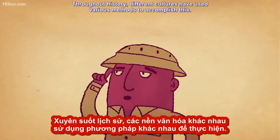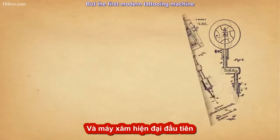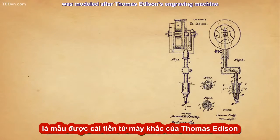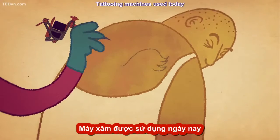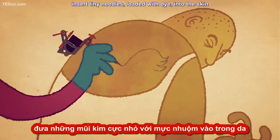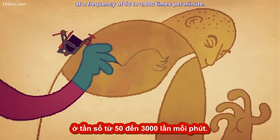Throughout history, different cultures have used various methods to accomplish this. But the first modern tattooing machine was modeled after Thomas Edison's engraving machine, and ran on electricity. Tattooing machines used today insert tiny needles loaded with dye into the skin, at a frequency of 50 to 3000 times per minute.